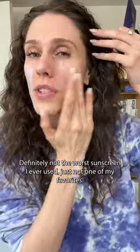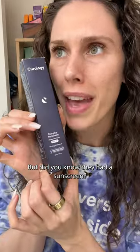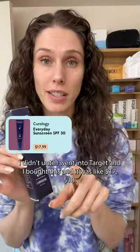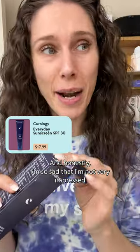Definitely not the worst sunscreen I ever used, just not one of my favorites. Curology is known for their custom online prescriptions, but did you know they had a sunscreen? I didn't until I went into Target and bought this — it was like $17, $18 — and honestly, I'm so sad that I'm not very impressed. But I've been giving this a try for a little while now.